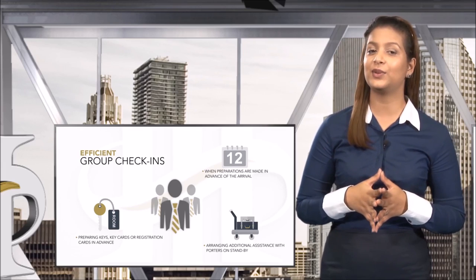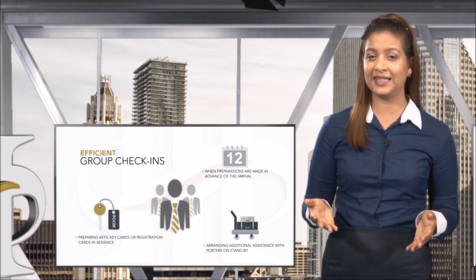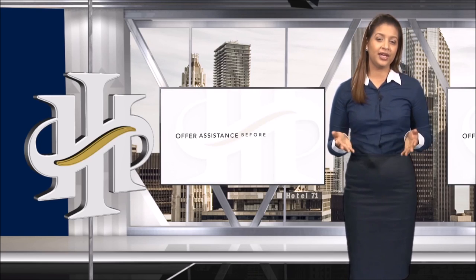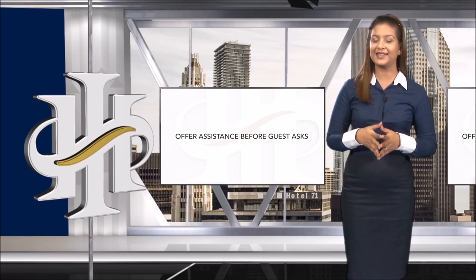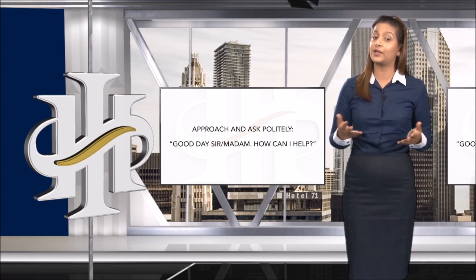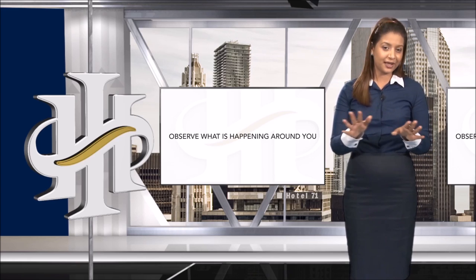Front desk is faced with several different types of customers on a daily basis and must be prepared to handle different registrations, varied needs, and complaints. You can always tell if a guest is approaching for assistance, and you can make it easier by offering help before they ask. If a guest looks lost or is looking for something, approach them politely and ask: 'Good day, sir or madam, how can I help you?'